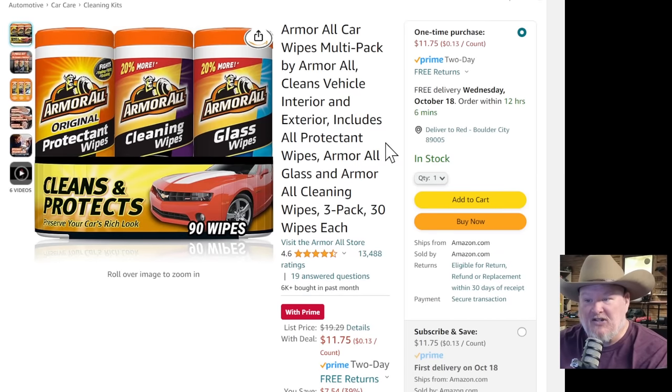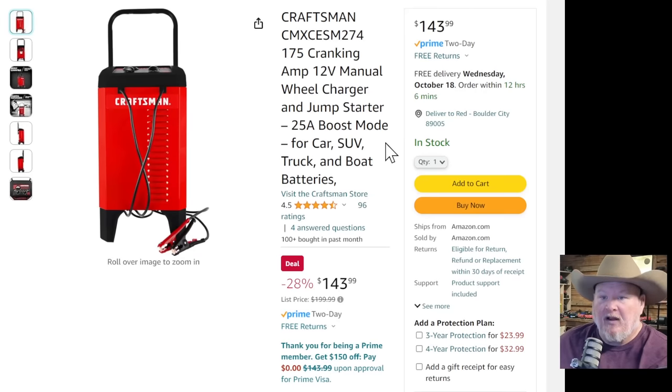Armor All — you got the protect wipes, the cleaning wipes, and the glass wipes, all three, normally $20, on sale right now for $11.75. Also, a lot of people asked about getting a jump starter/charger for the shop. Here's the go-to one: the Craftsman 175 cranking amps, 12-volt manual wheel charger and jump starter — great for the shop or garage — at $144.